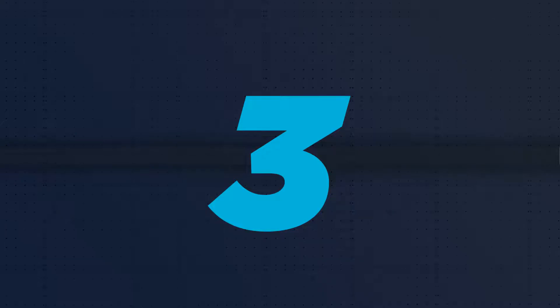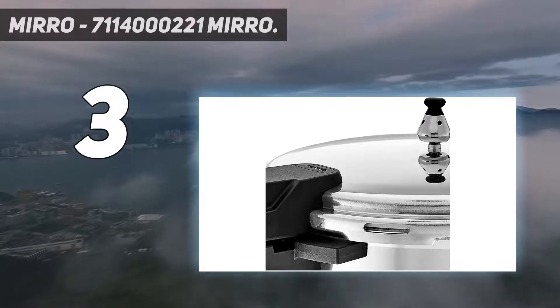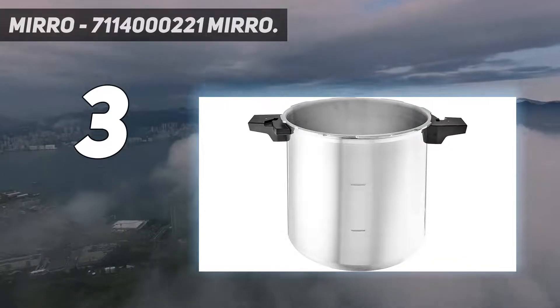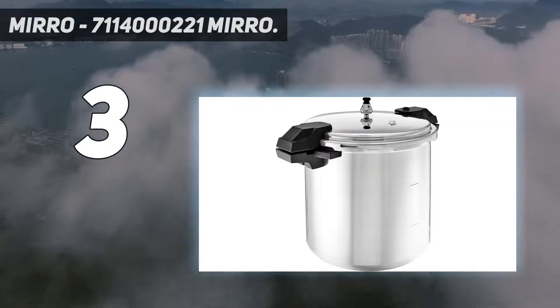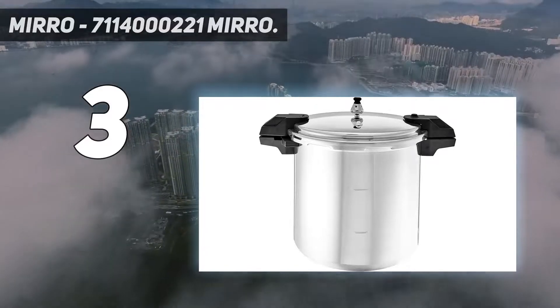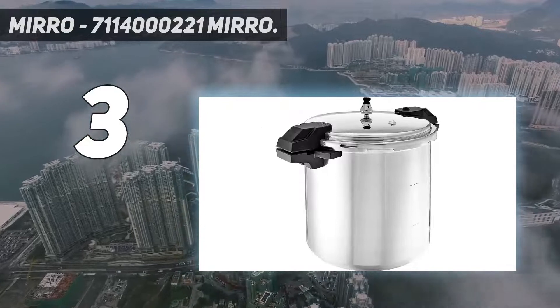At number 3: the Miro 711-400-0221. The Miro 921228 is a high-volume canner and offers three different levels of pressure for easy cooking. The lid is also tightly locked, so there are minimal chances of the lid bursting in the air in case the pressure is not released at the right time.